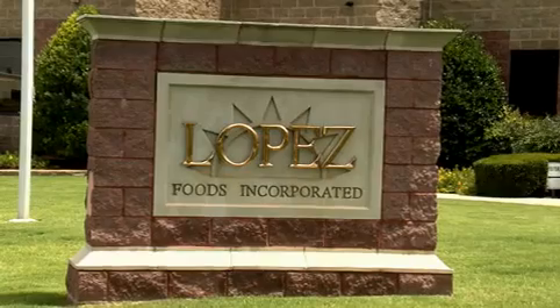Lopez Foods has been around for 15 years. However, the company has been supplying McDonald's for over 30 years, and we supply Canadian bacon, breakfast sausage patties, and beef patties. The number one focus here is quality of the product.